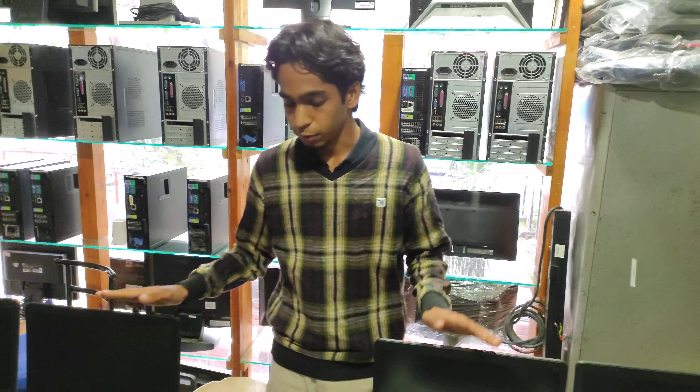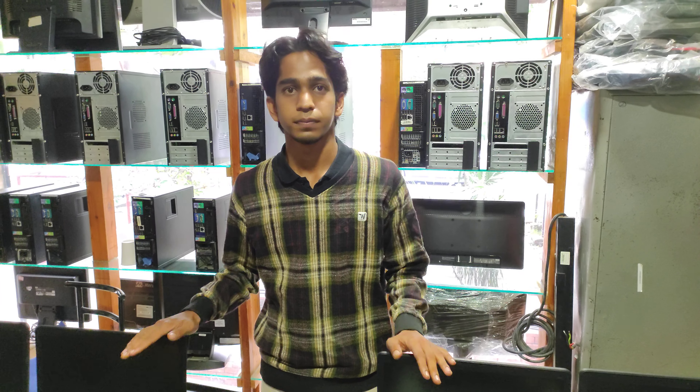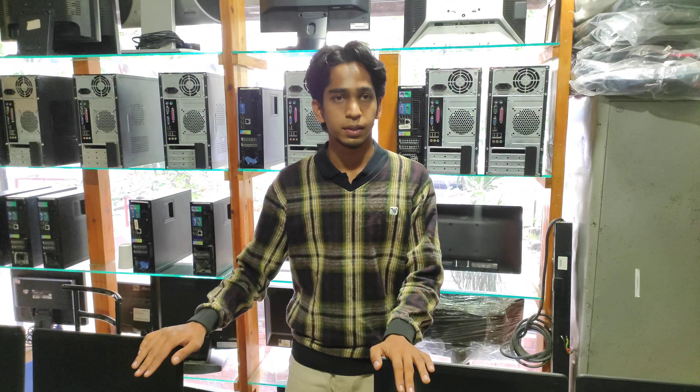These are A-grade laptops with good battery backup, WiFi, and a web camera. You will also get a bag with this.